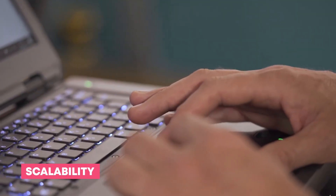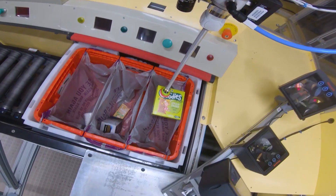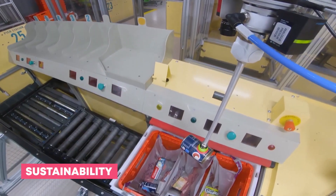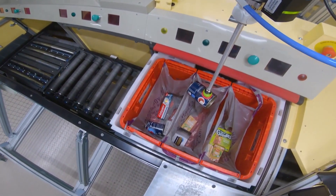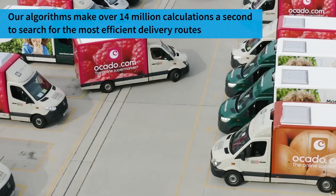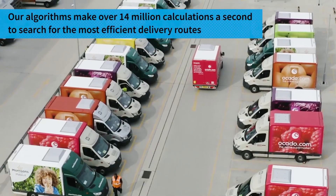In terms of scalability, Ocado's systems can be easily scaled up to meet increased demand, making it an ideal solution for a growing customer base. On sustainability, the centralized distribution model of Ocado's robot warehouse can help reduce the environmental impact by optimizing routes, reducing waste, and minimizing energy consumption.